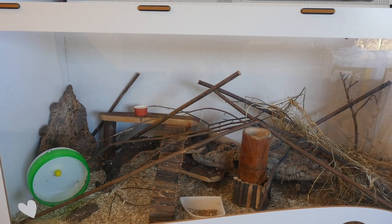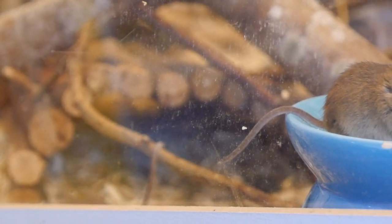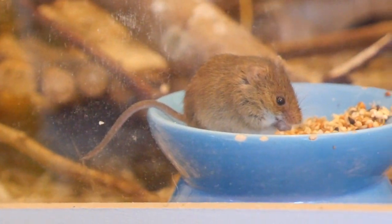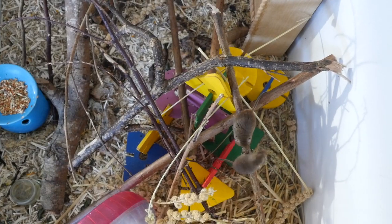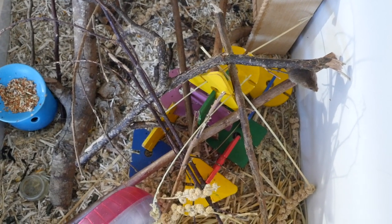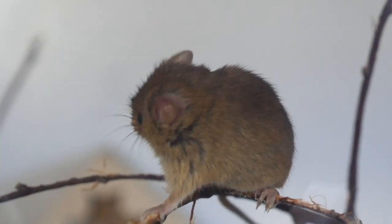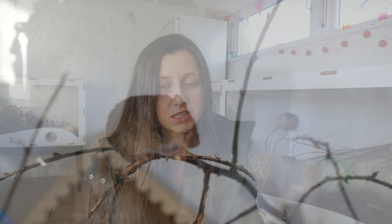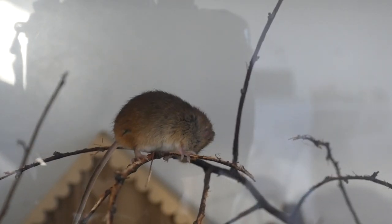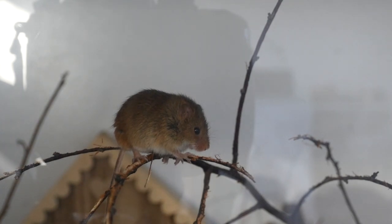Harvest mice don't really smell particularly, but after a few months they will acquire some aroma in the enclosure. Every few months would be best for a full clean-out. You don't want to do it too often because that can stress them out and remove their scent trails. But you also don't want to leave it too long because ammonia will build up. They produce quite a small amount of waste compared to hamsters and gerbils. How often you clean really depends on the size of accommodation and how many you have.